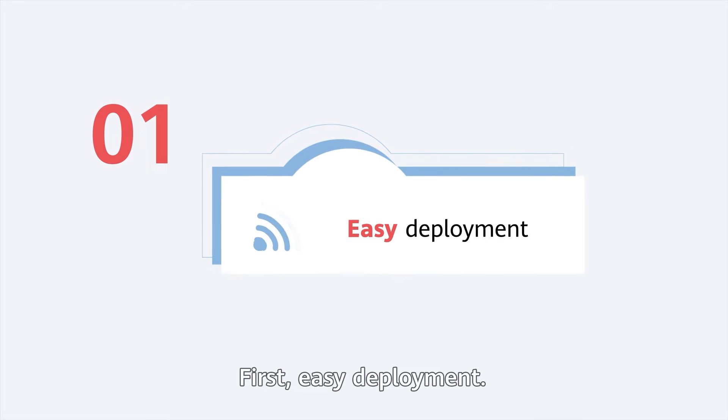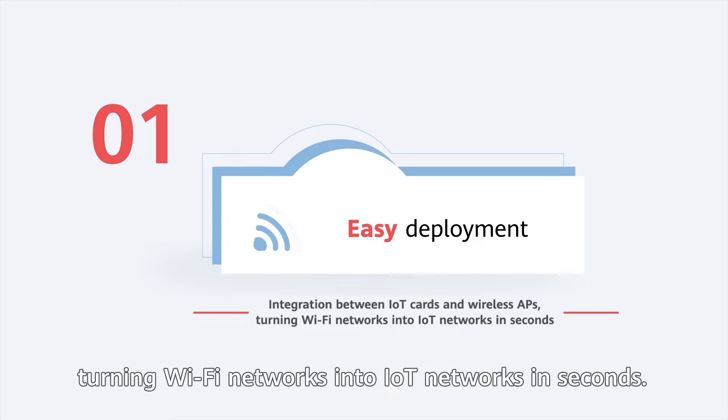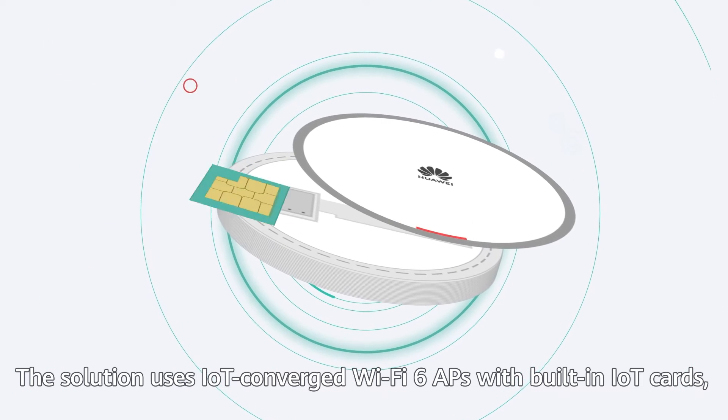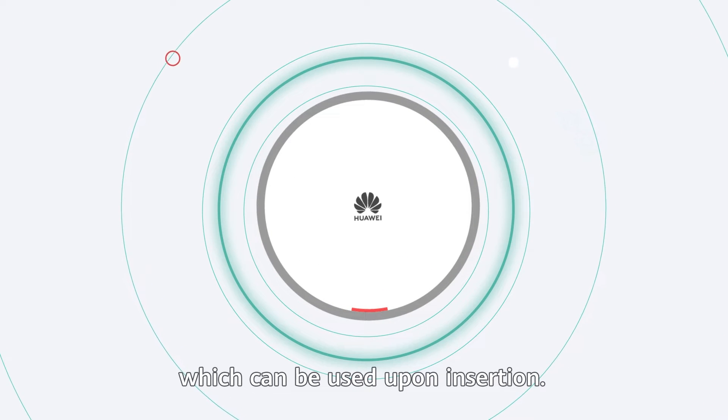First, easy deployment. IoT cards can be easily integrated into wireless APs, turning Wi-Fi networks into IoT networks in seconds. The solution uses IoT-converged Wi-Fi 6 APs with built-in IoT cards, which can be used upon insertion.